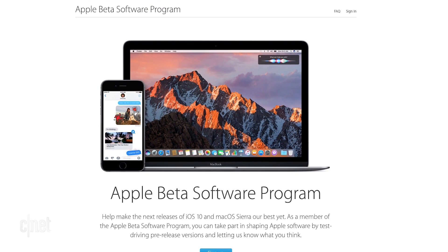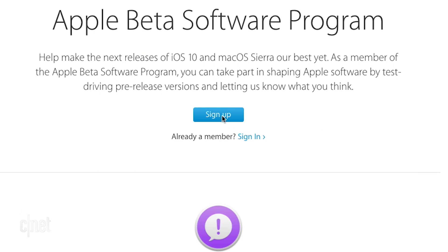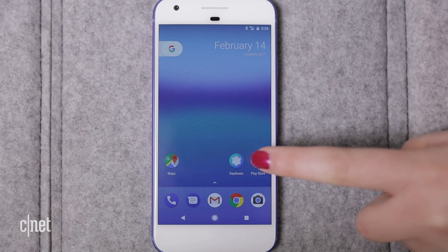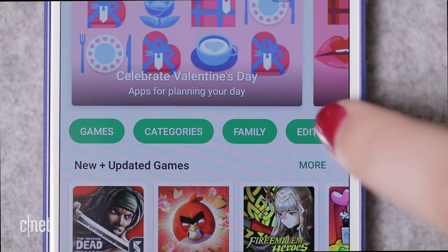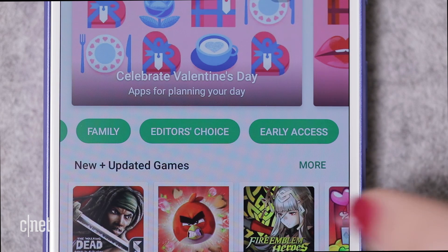Apple makes versions of iOS and macOS available for beta before full release. Go to beta.apple.com and register with your Apple ID. Android users get a special section in the Play Store to access unreleased apps.